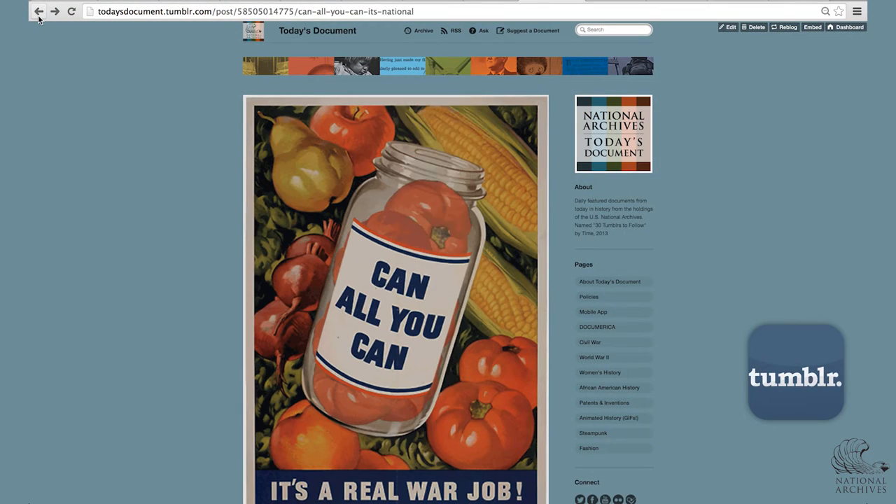Tumblr is a big home for animated GIFs, so over the course of Today's Document, we've made a number of them. This is a World War II home canning poster that I animated.